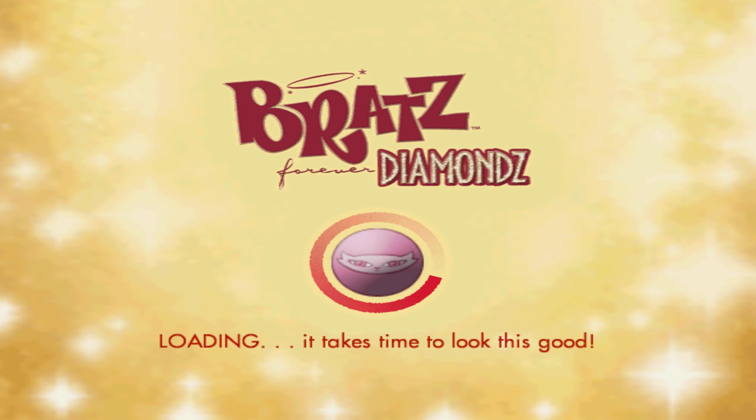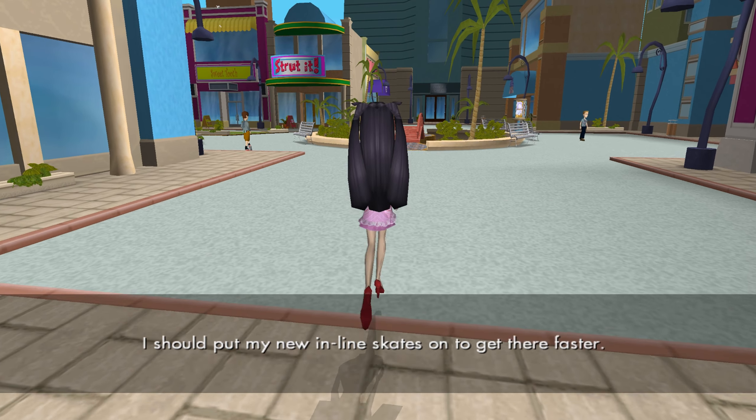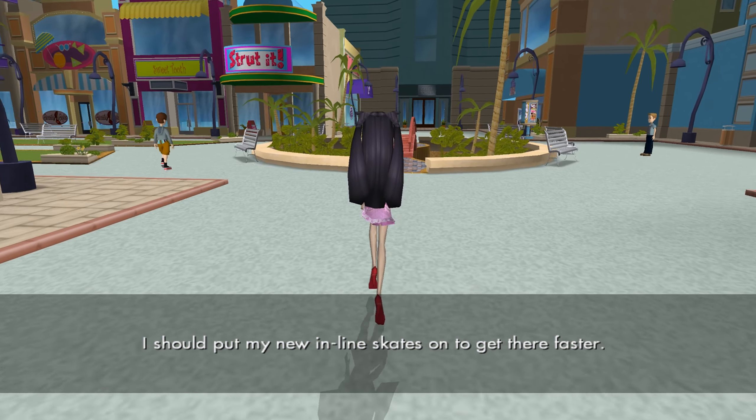Okay, I'm all set now. I should head off to the Fashion Promenade and find Sasha. The Fashion Promenade is right next to the mall — the entrance is just on the other side of the smoothie bar. I should put my new inline skates on to get there faster.